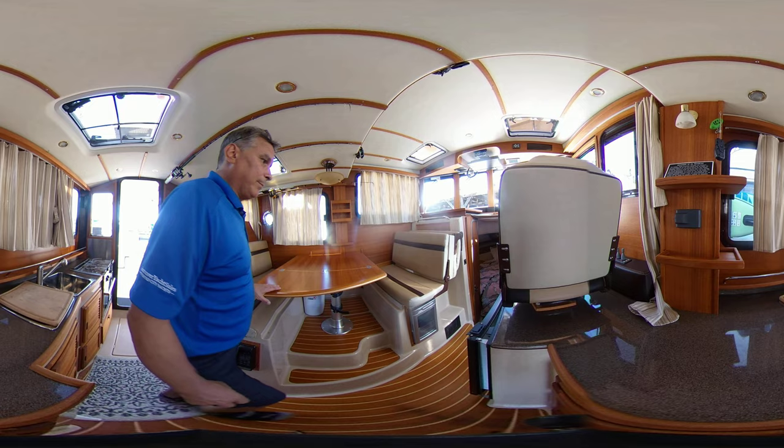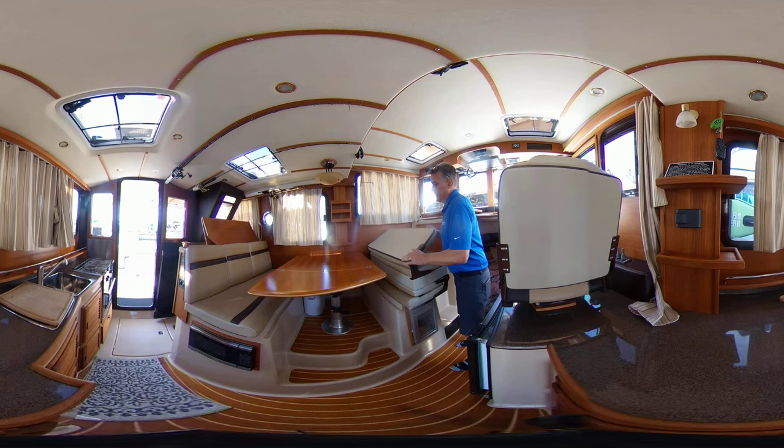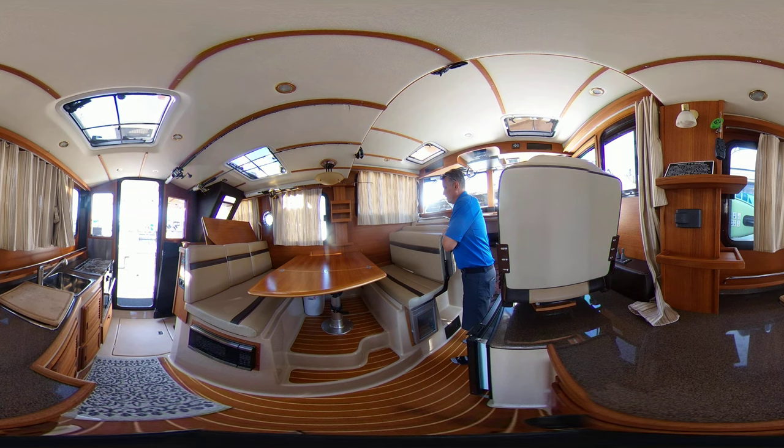This area also converts to a bed with the table. Look how well the seats move around — you've got great seating when you're at the dock doing some entertaining.